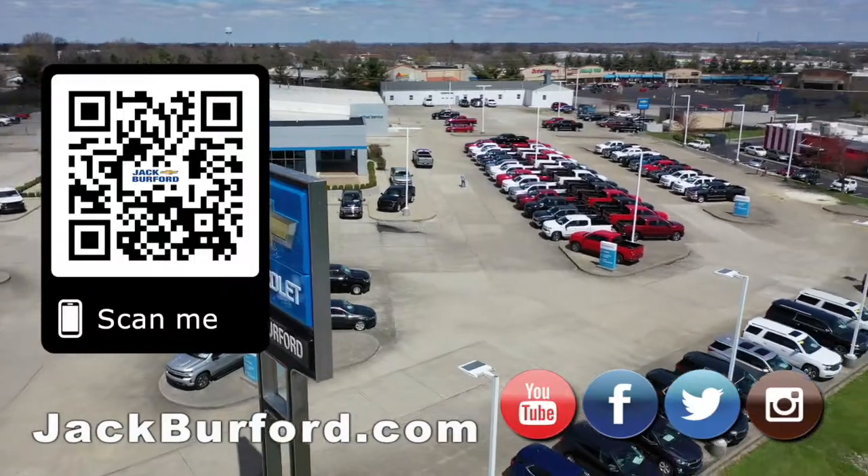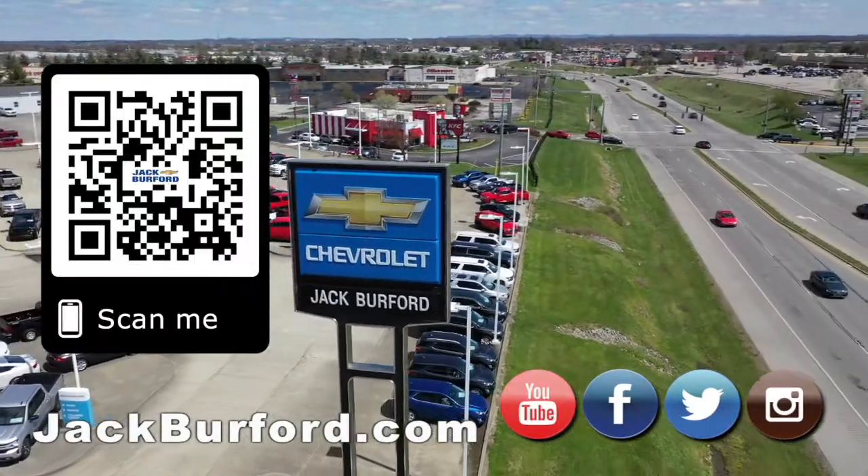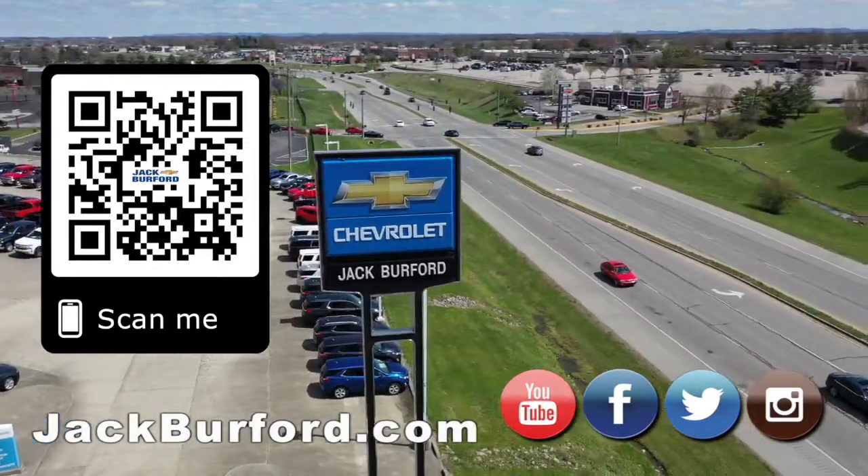That's been your 30 second walk around at Jack Burford Chevrolet. Why would you buy a vehicle anywhere else? Make sure to visit us at jackburford.com and subscribe to our YouTube channel.